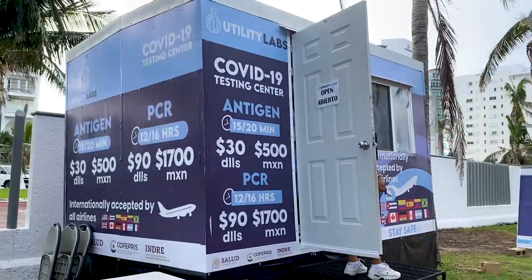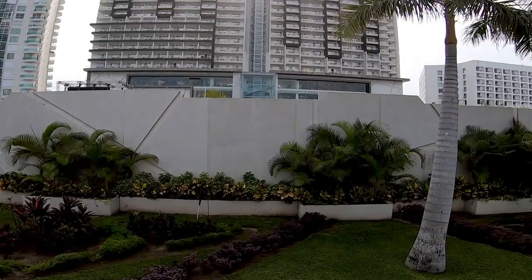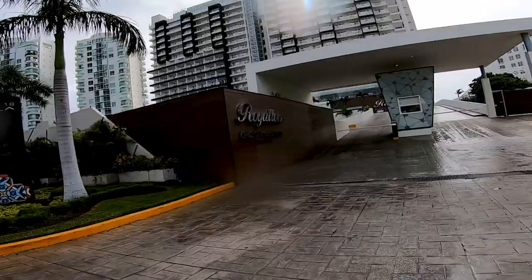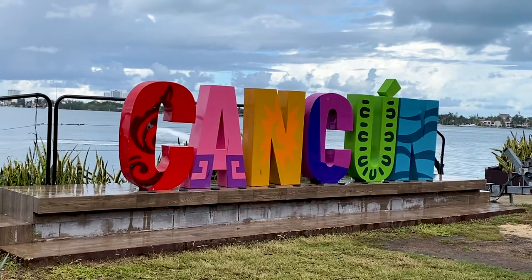For anybody who's doing any type of long-term travel, you need to get a PCR test. They have these all over the place, and the prices are reasonable. As we continued up the road, we noticed how amazing these beachfront hotels and properties were — absolutely beautiful. We enjoyed walking past there, but we had some fun of our own in mind.